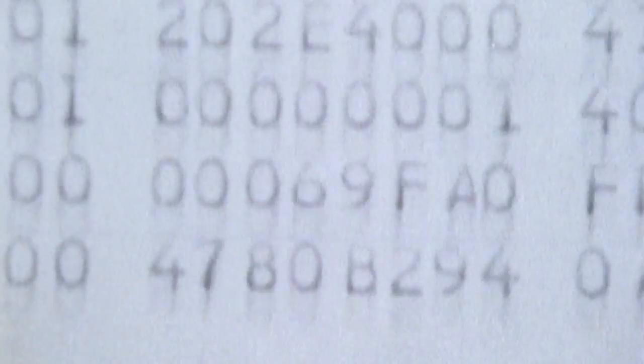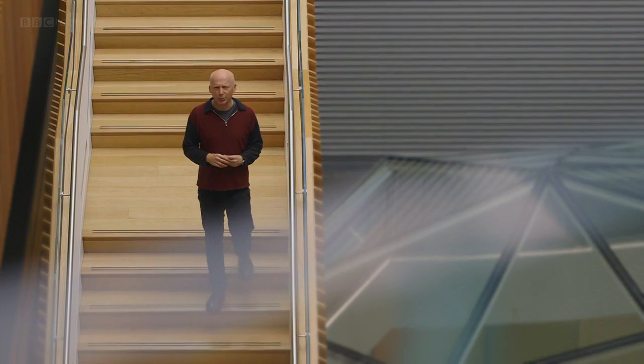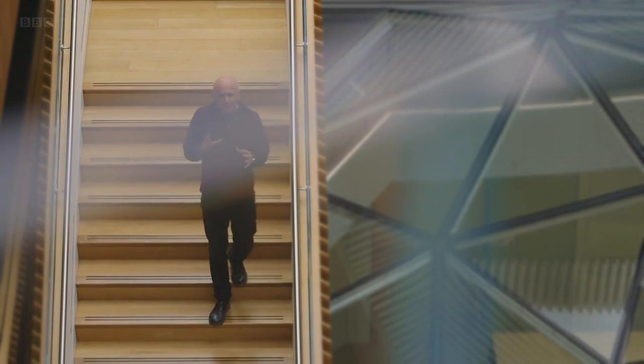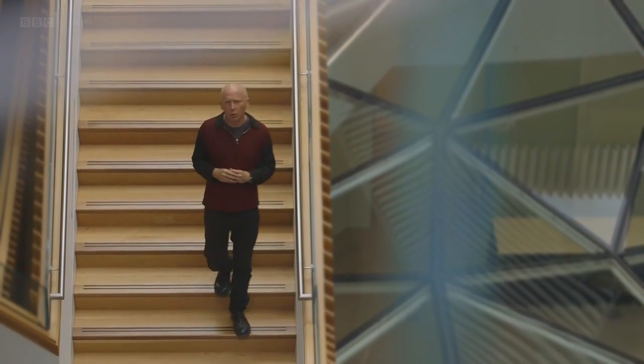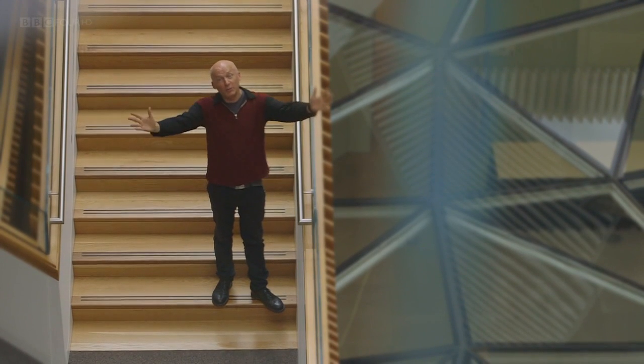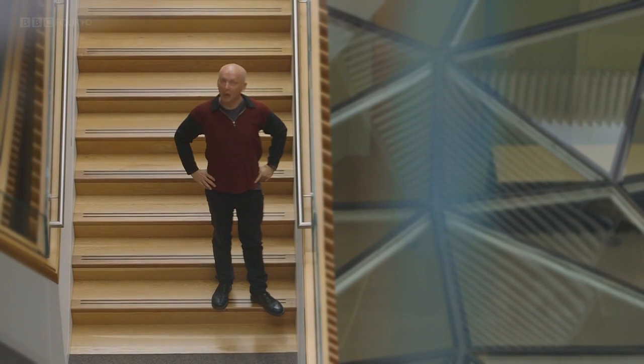Even when we're baking a cake, we're following an algorithm. As a mathematician, I love algorithms. Not only are they impressive problem solvers, but they're also strangely beautiful, tapping into the mathematical order that underpins how the universe works. Welcome to the weird and wonderful world of algorithms.